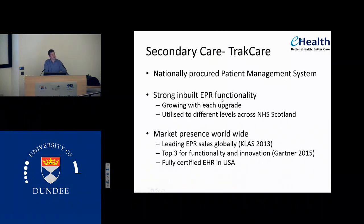It's utilised to different levels across different areas of Scotland. NHS Lothian have a long relationship with TrackCare and have a very advanced version of their system. Glasgow are using it as a patient management system and have taken the route of using a portal instead for their electronic patient record. It's not a small company — it's got a huge market presence worldwide. In terms of global sales, it was the largest EPR provider in 2013 across the world. It's in the top three for functionality and innovation in a report by a company called Gartner, which is like a market survey for EPRs. In the US it's fully certified by Medicare and Medicaid as a functional EPR — so it is a system with credentials.